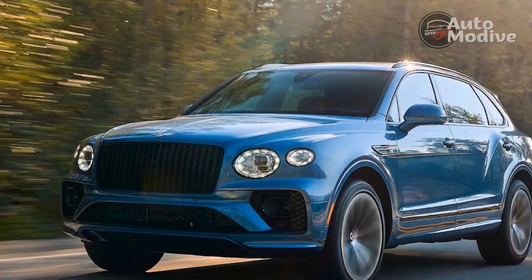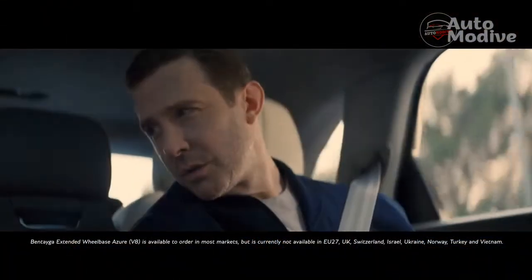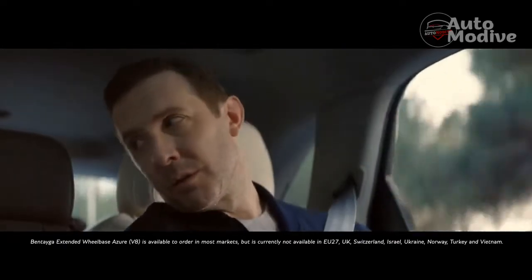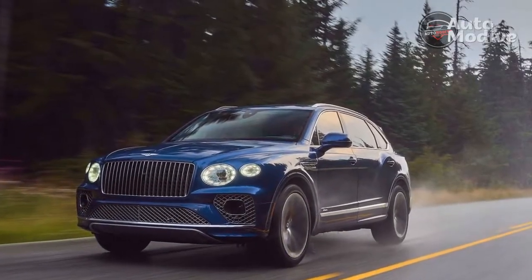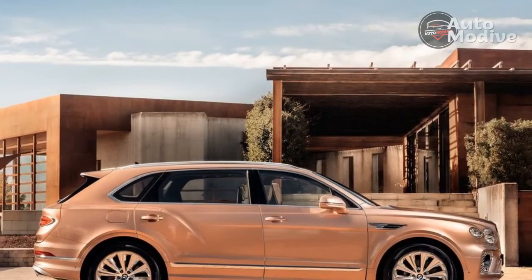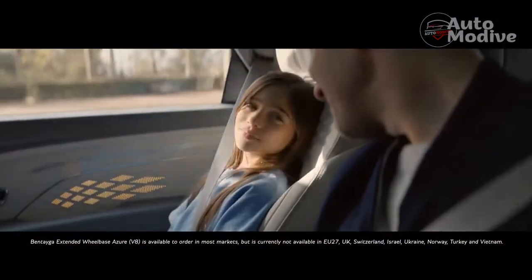The airline specification doesn't come standard on the new Bentayga EWB — extended wheelbase — but it would almost be a shame not to choose it. The extended wheelbase body style adds 7.1 inches to the Bentayga, and all of it goes to back seat space, which opens up a generous 40.9 inches of rear seat legroom. However, in the stretched-out relax mode, which reclines the seat back 40 degrees and pushes the front passenger seat forward, my 5'9" frame doesn't give me quite enough room to straighten my legs without butting up against the front seat back.